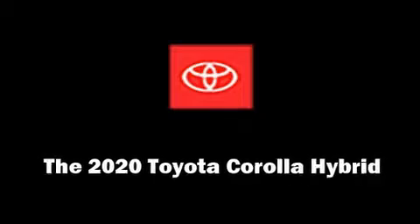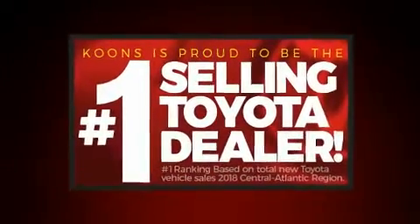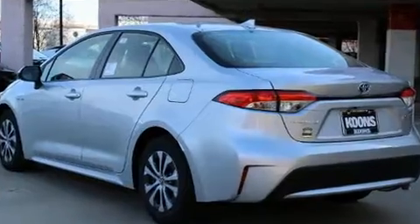You can expect a lot from the 2020 Toyota Corolla Hybrid. This four-door, five-passenger sedan offers the features and options for which you've been searching. It features an automatic transmission, front-wheel drive, and a 1.8-liter four-cylinder engine.